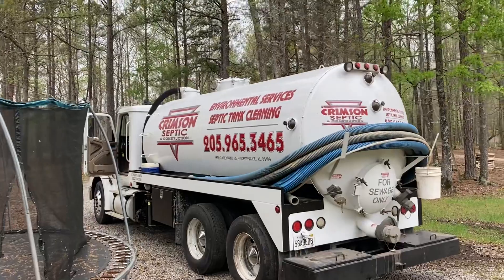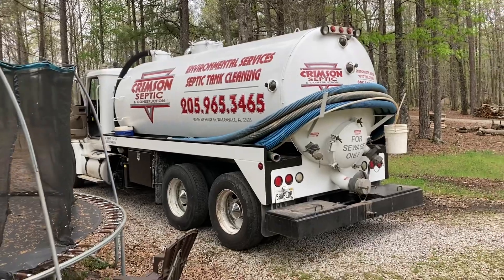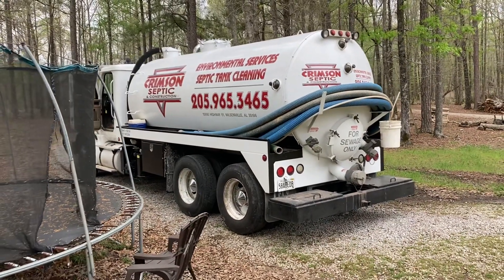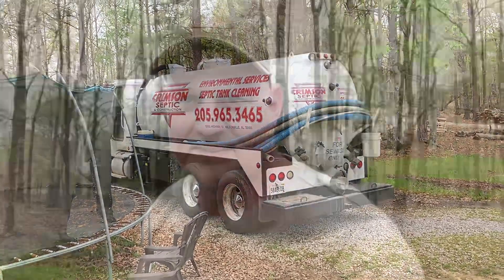These guys with Crimson Septic came out and they pumped the tank out, cleaned out my filter, removed the covers, cleaned everything up, sucked everything out, cleaned out the tank — got it all back ready to go. It's gonna last me a few more years. Now I've got to pay them. I don't know what it would cost at your house, but I can tell you what it cost me: $530, which I thought was pretty reasonable. They came right on out — I called them yesterday, they're here today, and everything's good. Thanks for watching. Like, share, and subscribe. God bless you.